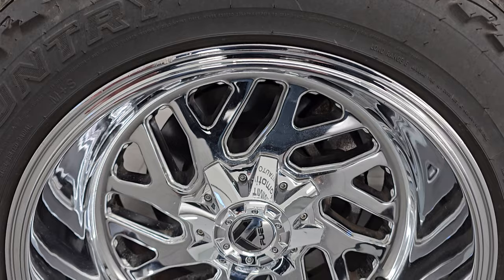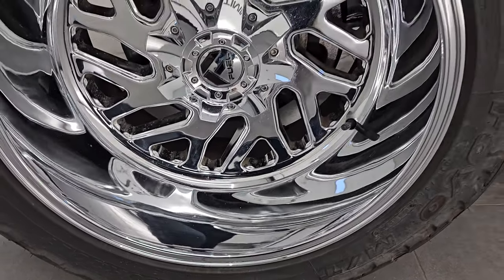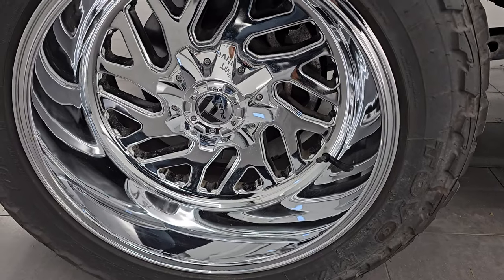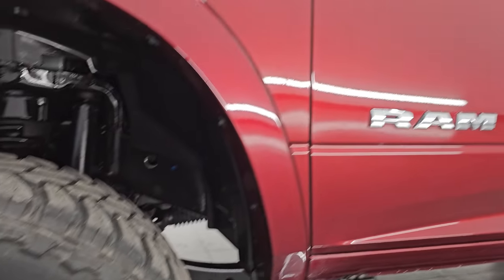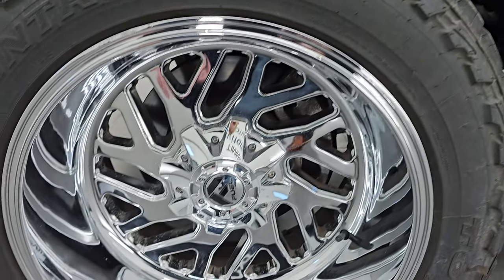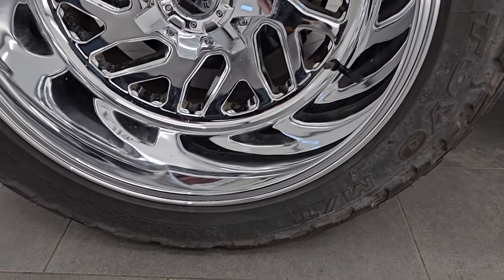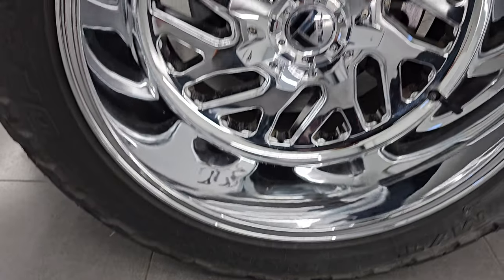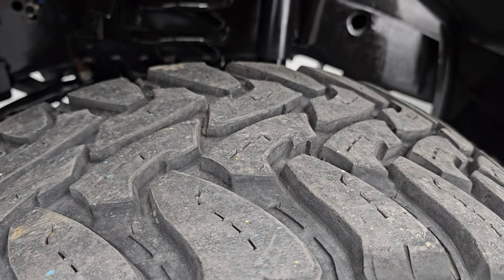This one comes with some really good looking 20 inch Fuel chromed wheels, and I think they were really nicely picked out for this truck. They match all the accents — the Ram lettering, the Cummins lettering, the door handles, and everything. It comes with open country Toyo MT tires, these are 33 by 12 and a half R20 LTs. I would say they have right around half the tread left on them.